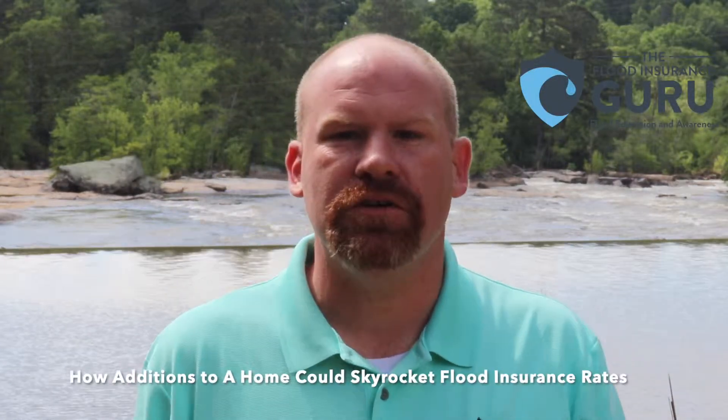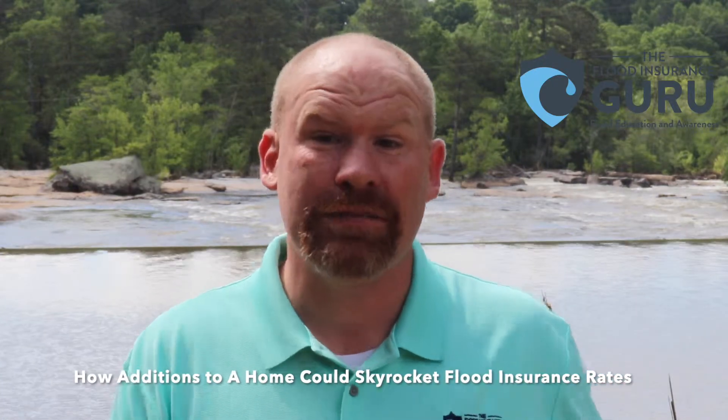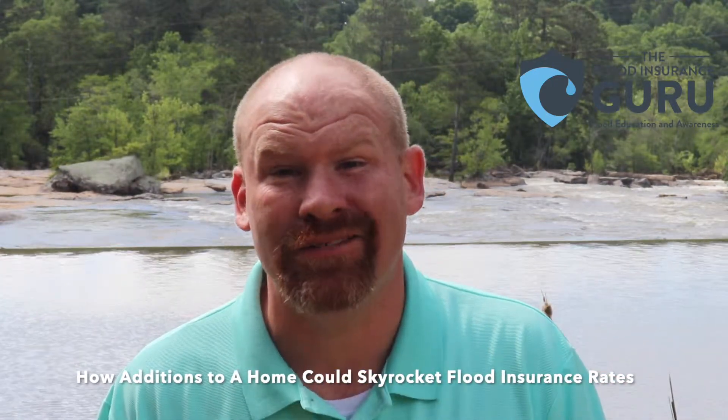Hello, Chris Green here, The Flood Insurance Guru, and today we're talking about additions on your home and how they could possibly actually send the value of your home down. We said adding, trying to add value to a home could actually send it down.